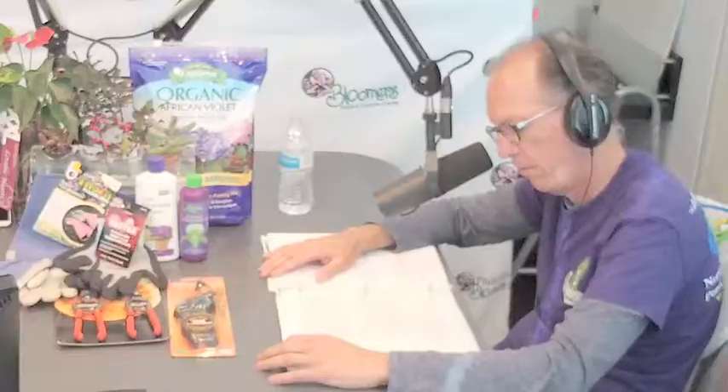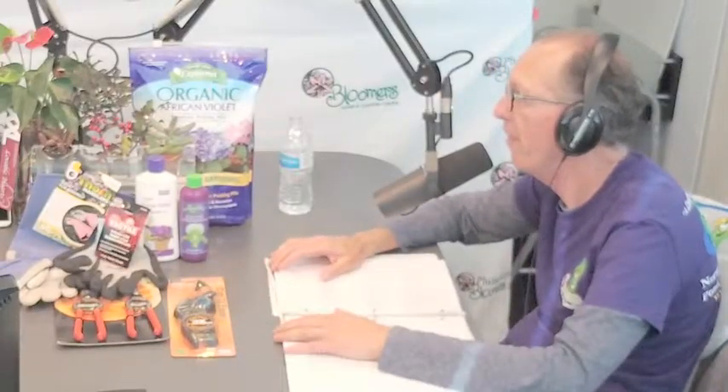In our next segment, we're going to be talking about gifts for gardeners — they're my favorite. We'll be right back after this message.